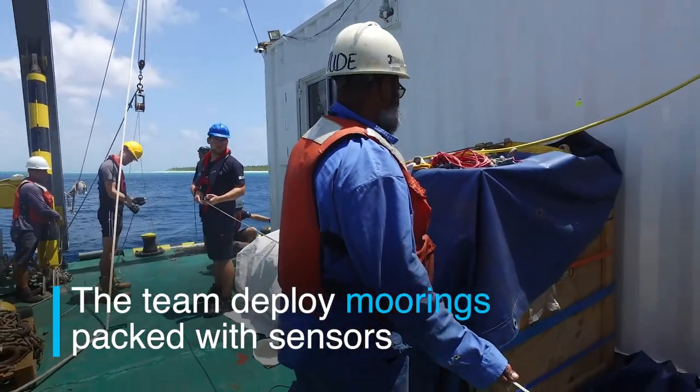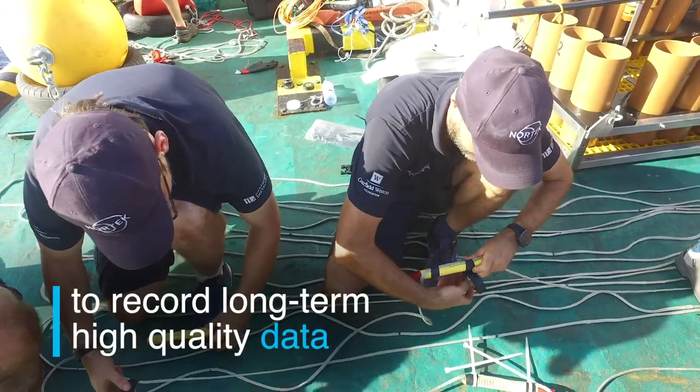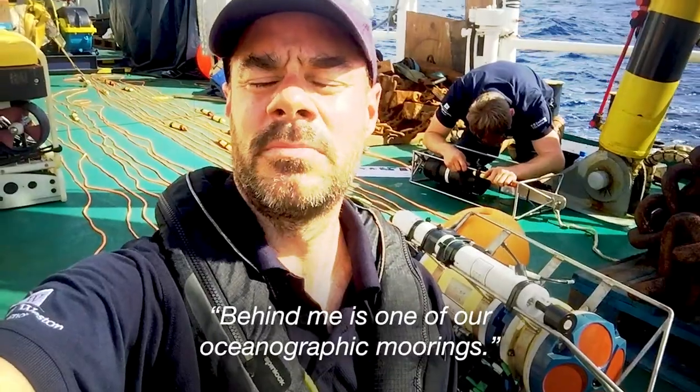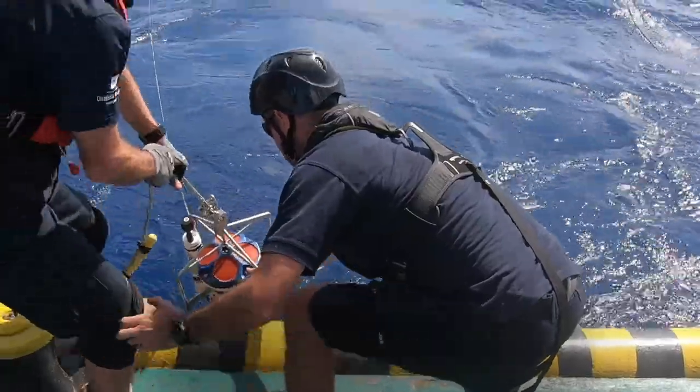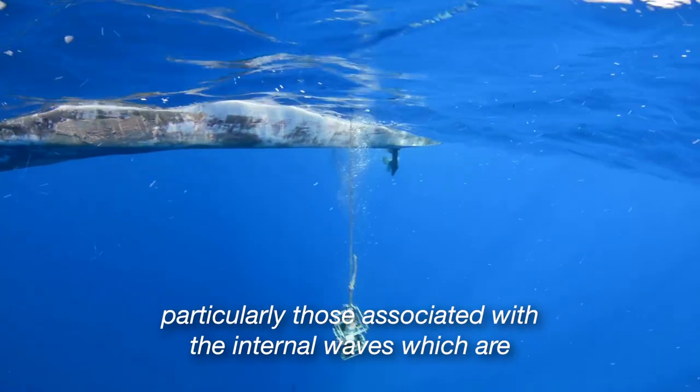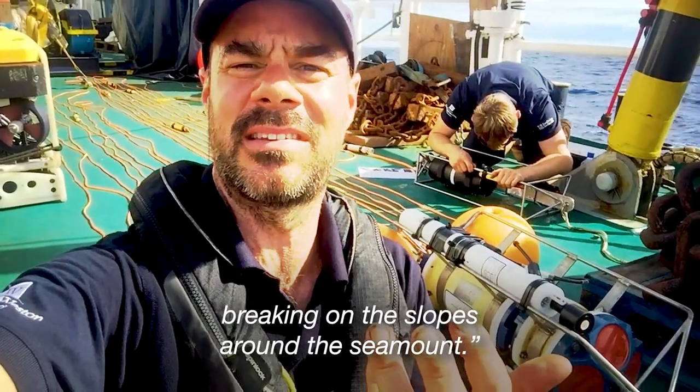The team deploy moorings packed with sensors to record long-term, high-quality data at various depths along the seamount. Behind me is one of our oceanographic moorings. This is going to measure the water currents and the changes in temperature, particularly those associated with the internal waves which are breaking on the slopes around the seamounts.